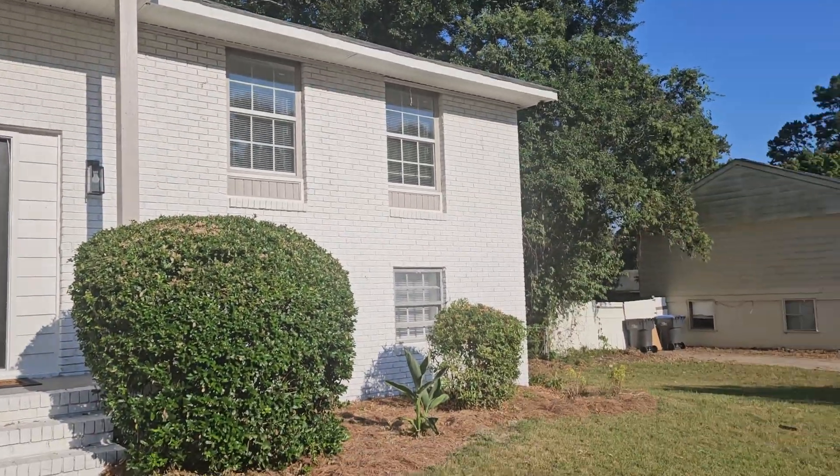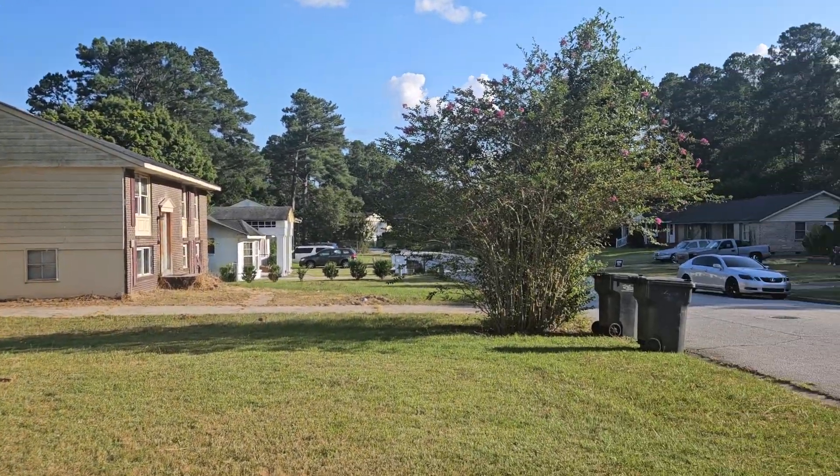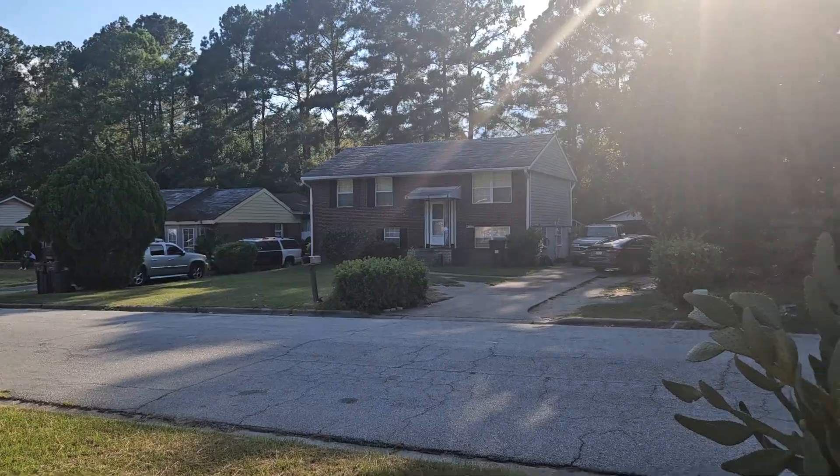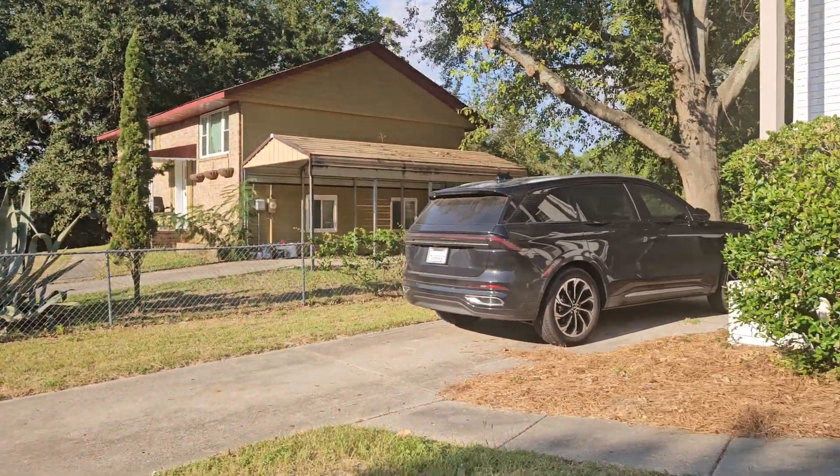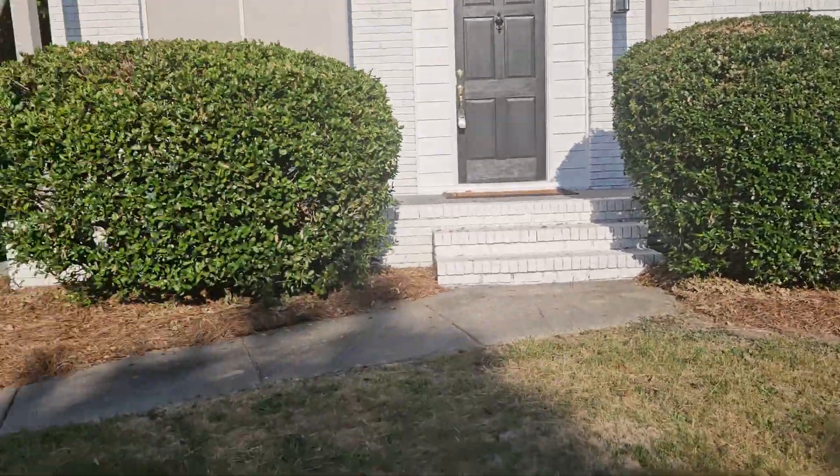Here is 3426 Jonathan Circle. Quick view of the neighborhood. We're going to start on the outside.